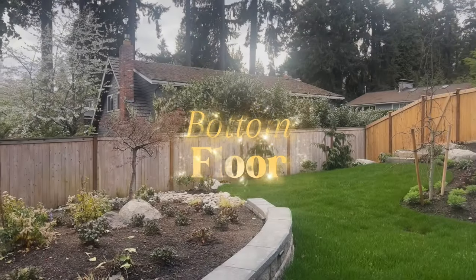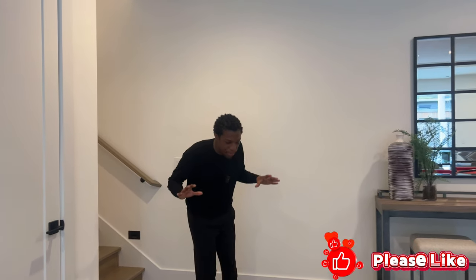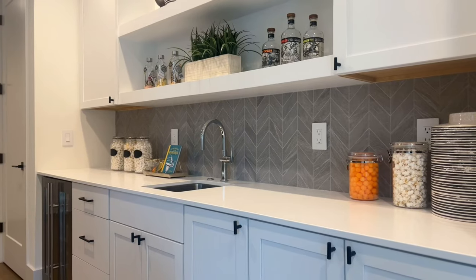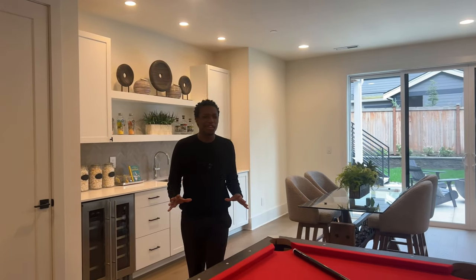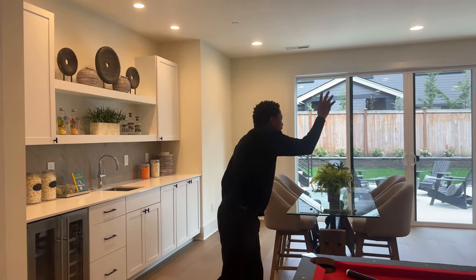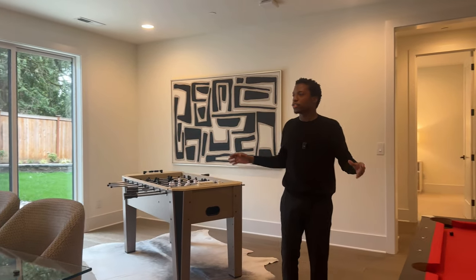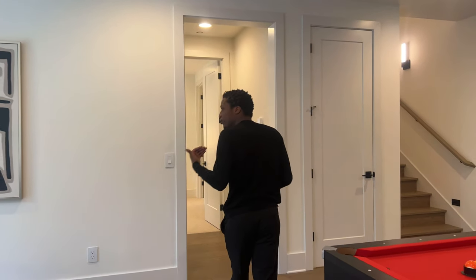Now headed down to the bottom level — this is my favorite part of the home. You have this huge open-concept design with yet another wine bar; each and every floor has its own wine bar. There's enough space to fit a full pool table, air hockey over there, a dining room right here — you can still move around and do more things. This is a truly big entertainment space, and the wine bar really tops it off.